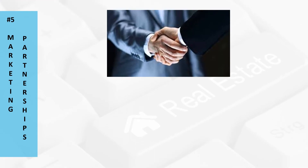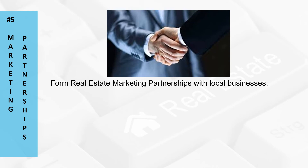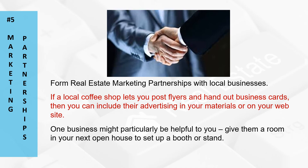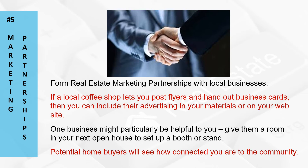Number five: marketing partnerships. As a real estate agent, it can often feel lonely trying to do marketing and get leads. If you form a real estate marketing partnership with local businesses — perhaps a local coffee shop lets you post flyers and hand out business cards — then you can include their advertising in your materials or offer a link back on your website. One business might particularly be helpful to you: if you give them a room at your next open house, they can set up a booth or a stand. Potential buyers will see how connected you are to the community.